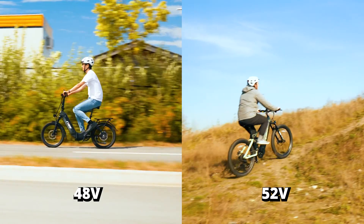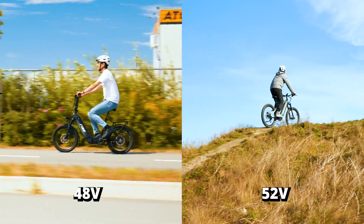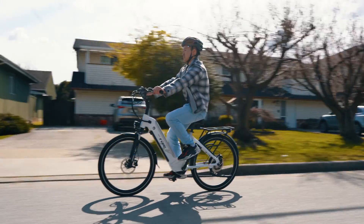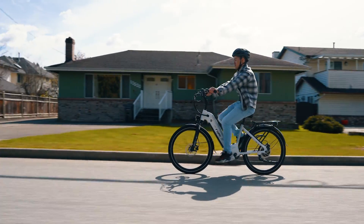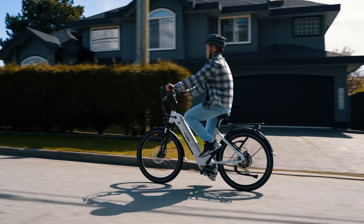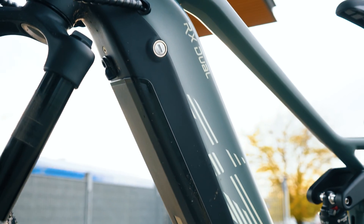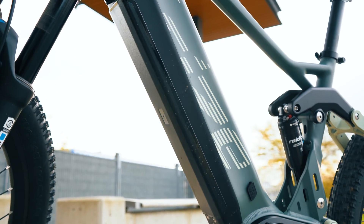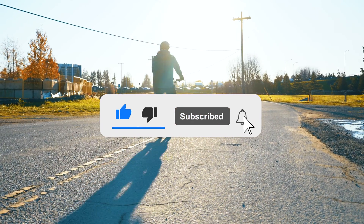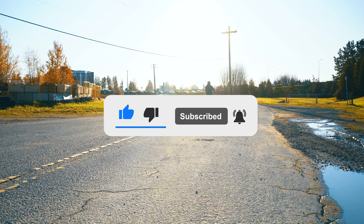Regardless of your choice, both 52-volt and 48-volt batteries have their own advantages and can significantly enhance your riding experience. It's all about finding the right balance between power and efficiency to suit your riding style. Thanks for tuning in — if you found this video helpful, don't forget to give it a thumbs up and subscribe for more content. Until next time, ride safe and enjoy the journey.